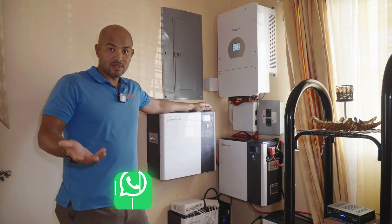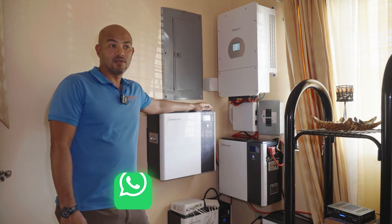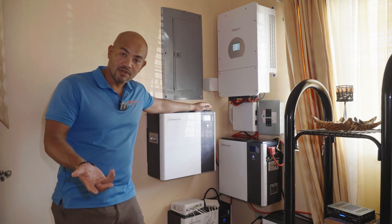The bill at this house in Caribbean Estates was $65,000 a month. Right now I'm told that it's $1,800 a month.